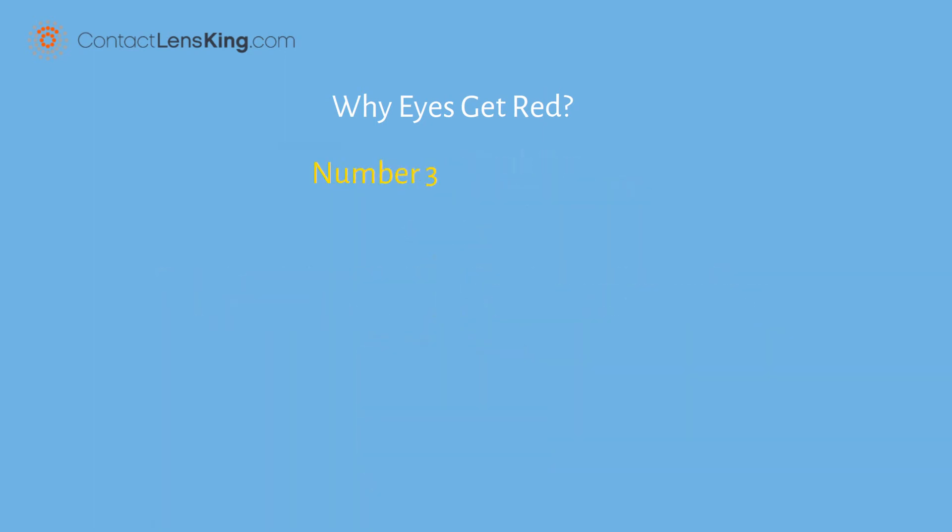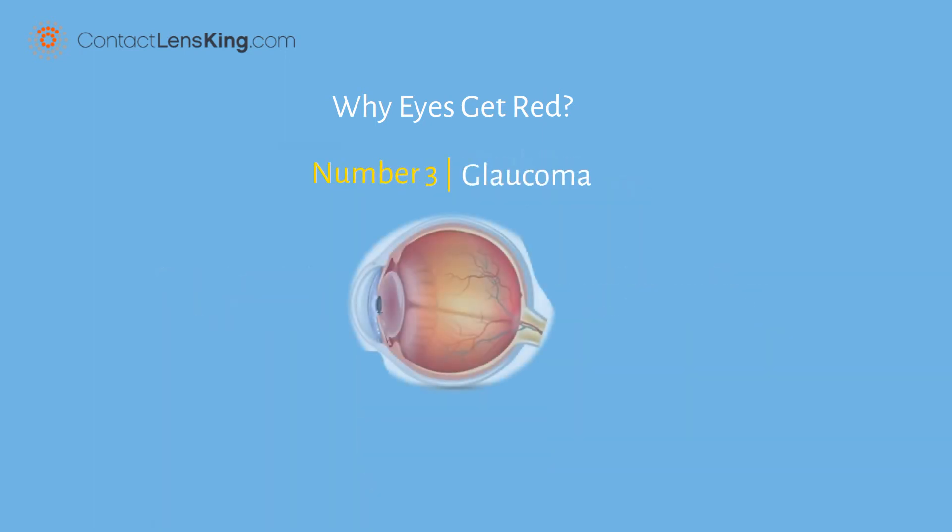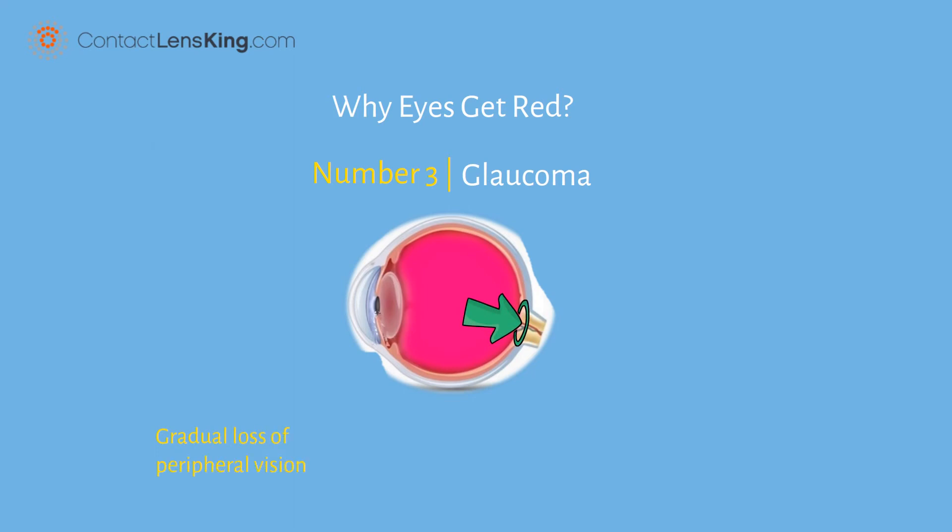3. Glaucoma. The cause of this disorder is due to pressure buildup within the eye, and can cause damage to a person's optic nerve, resulting in gradual loss of peripheral vision, development of tunnel vision, diminished central sight, and complete blindness.